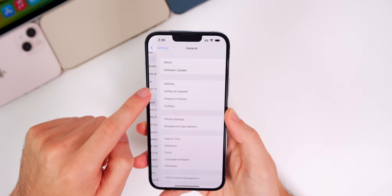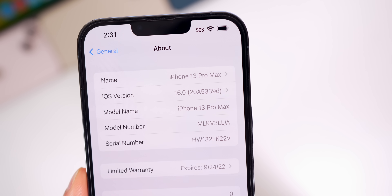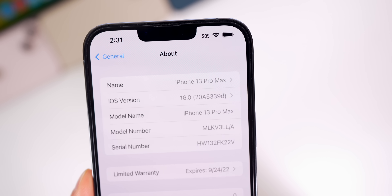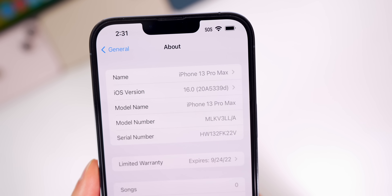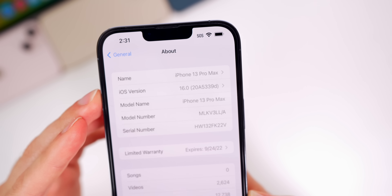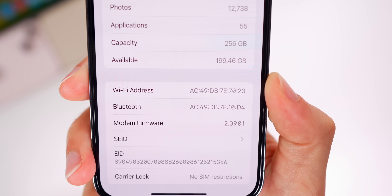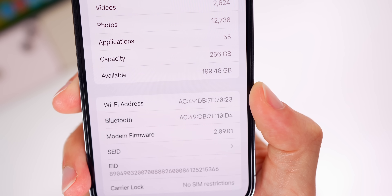Let's check out the build number. Going to Settings > General > About, the build number for this fifth beta is 20A5339D. The 'D' at the end of the build number indicates we have a few more betas to go, but we're getting close to the midway point if not already past it. Also, scrolling down to modem firmware, you can see it's 2.09.01, so it has been updated for the 13 series.